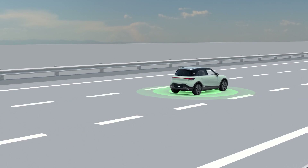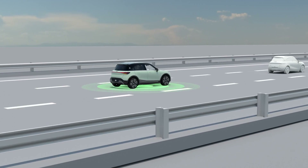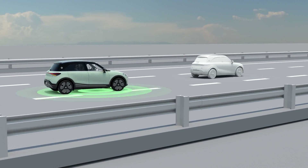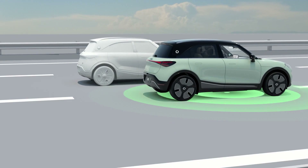Even if the vehicle is equipped with Automated Lane Change Assist, you will still need to observe the surroundings and hold the steering wheel while the vehicle is changing lanes automatically, to make sure you can take control of the vehicle in time to avoid an accident.